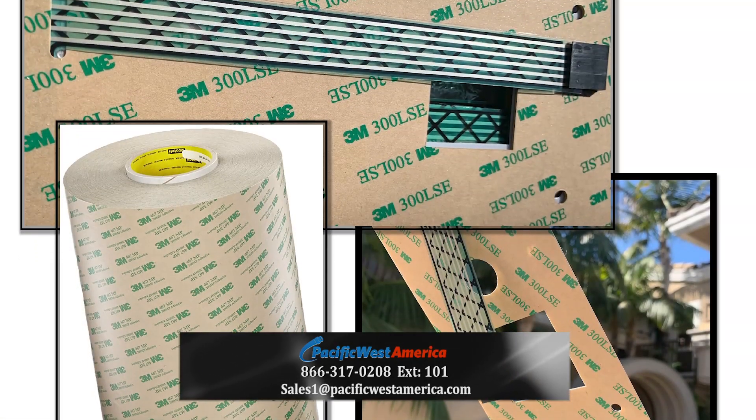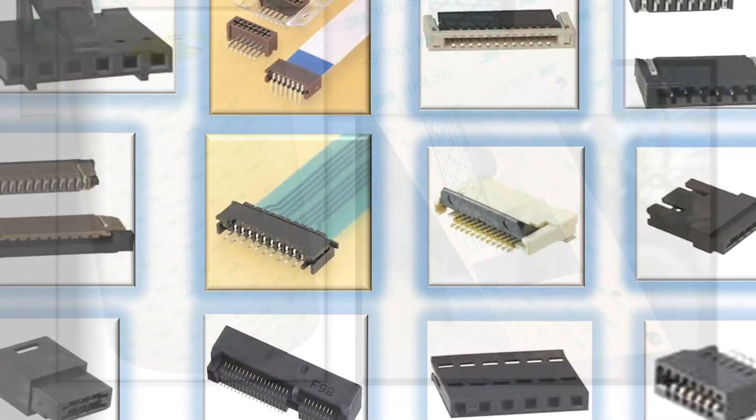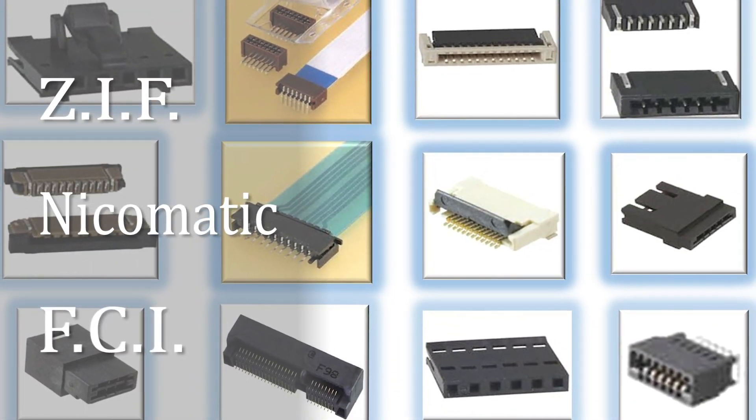We have a multitude of 3M and equivalent adhesives and membrane materials available. Connectors include ZIF, Nikomatic, FCI, and more.